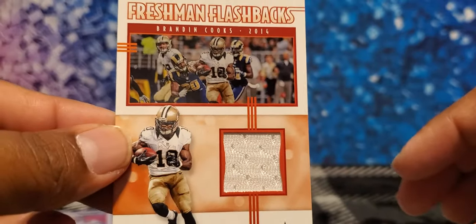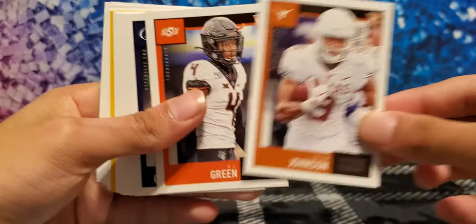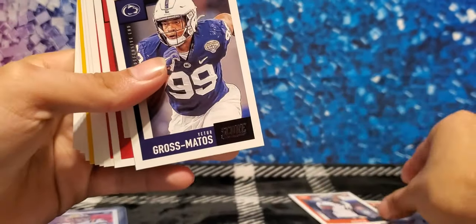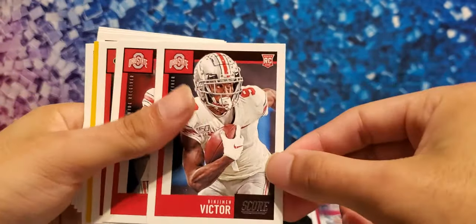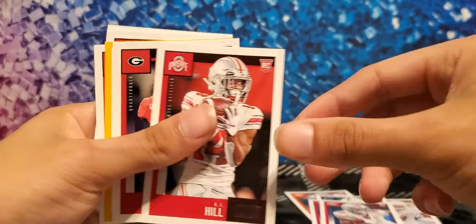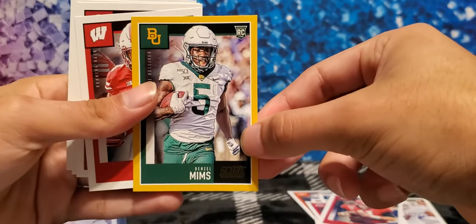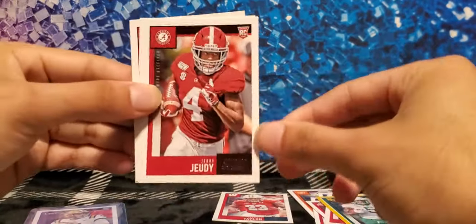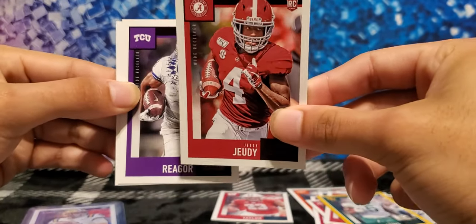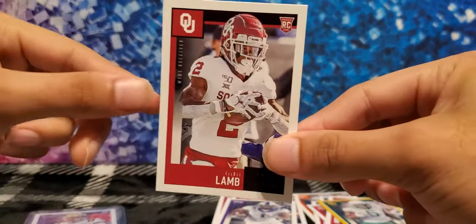Other rooks include Collin Johnson from Texas, AJ Green going to the Browns, Yetur Gross-Matos, Michael Pittman Jr. — great wideout, turns out like his dad. Benjamin Victor from Ohio State, KJ Hill from Ohio State, Jake Fromm Buffalo Bills, Denzel Mims, Jonathan Taylor from the Colts — that's a player — Jerry Jeudy wideout from Alabama, Jalen Reagor Eagles wideout, and CeeDee Lamb from the Cowboys.